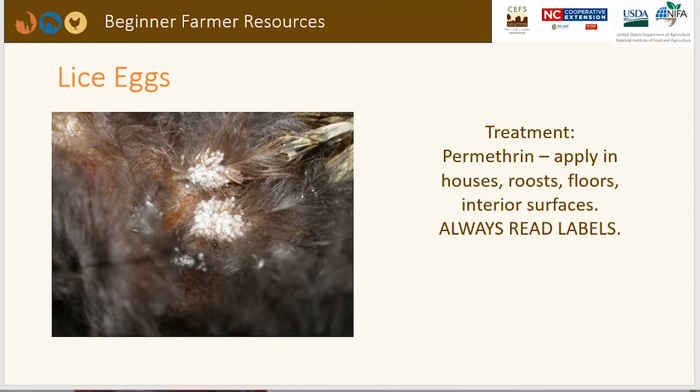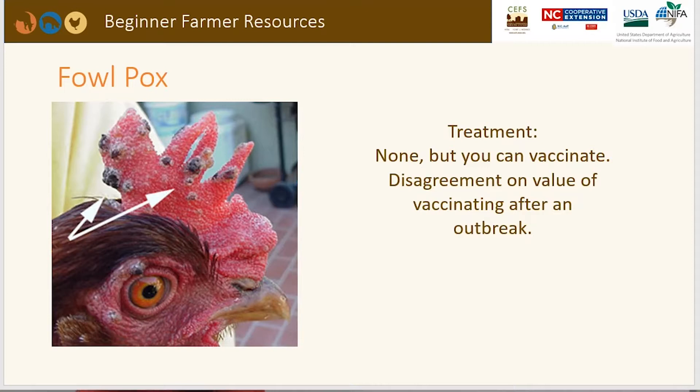Here's an example of fowl pox — you can see small, raised, dark areas on the bird's comb. There is no direct treatment, but you can vaccinate. However, there is disagreement on the value of vaccinating after an outbreak, as scientific studies are mixed on this.